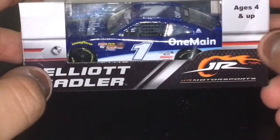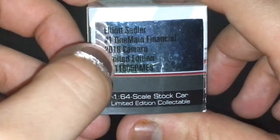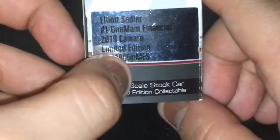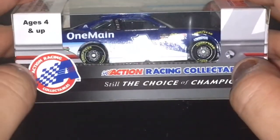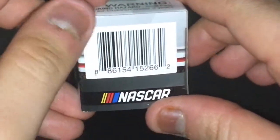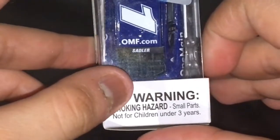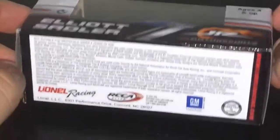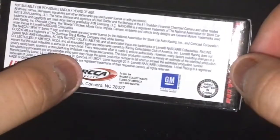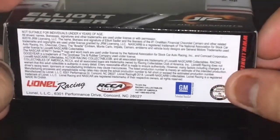Let's get to the box. Elliott Sadler, Junior Motorsports, ages 4 and up. Elliott Sadler number one, One Main Financial, 2018 Limited Edition, 1:64 scale stock car, limited edition collectibles. Action Racing Collectibles — still the choice of champions. NASCAR hologram, warning choking hazard, small parts, not for children under three years. Line-up Racing, RCC Elite, GM, handcrafted in China, www.linoracing.com. Let's get this car out of its box.